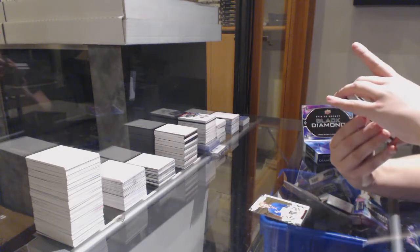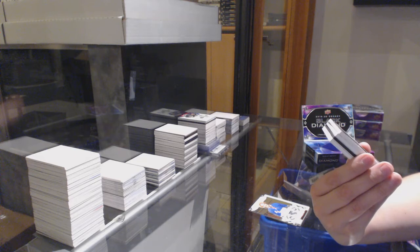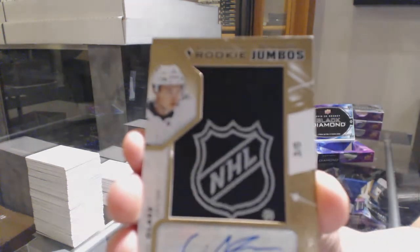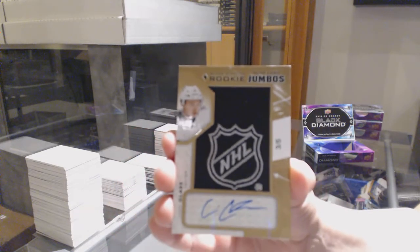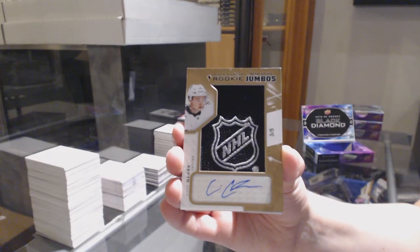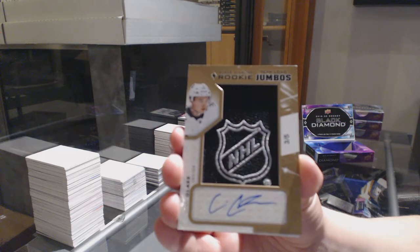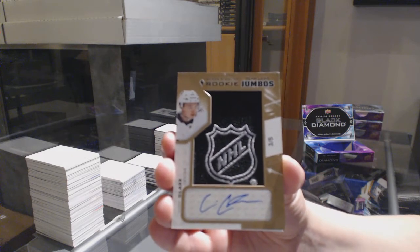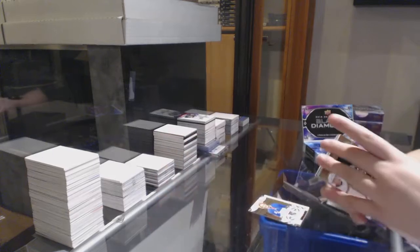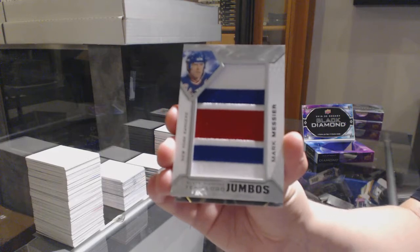We've got a Rookie Team Logo Jumbos Shield Auto, number to $5 for the Vegas Golden Knights, Cody Glass — pretty sweet. Rookie Team Logo Jumbos for the Rangers, Mark Messier.